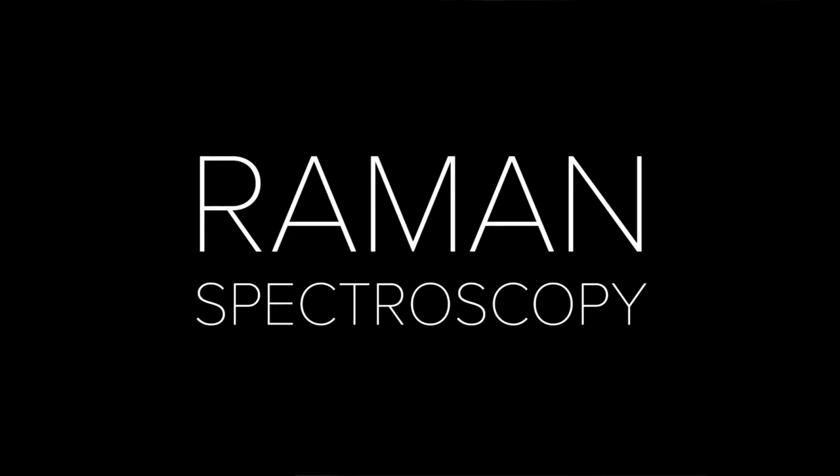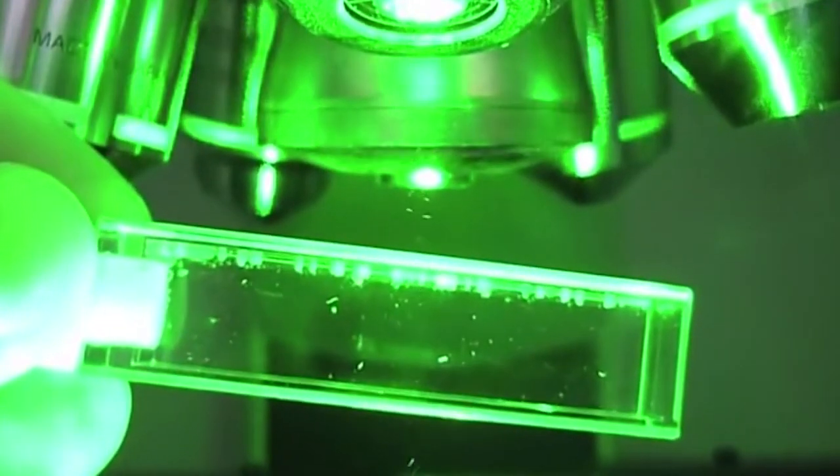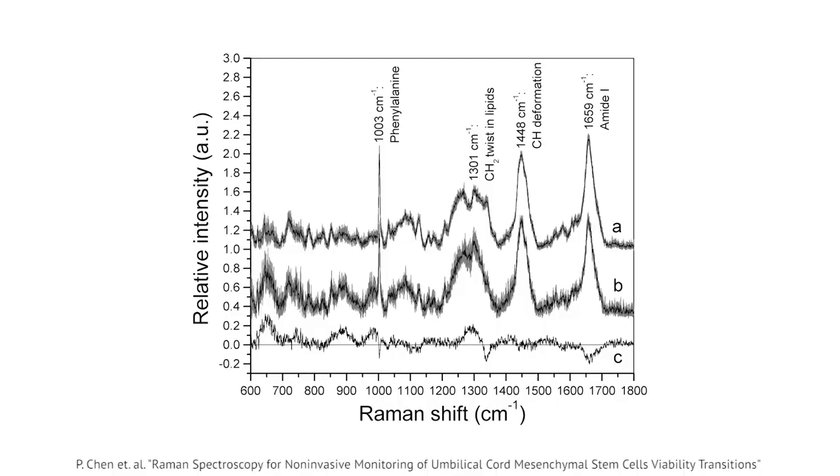In order to develop that level of control, researchers are turning to Raman spectroscopy. This technique involves bouncing a laser off of a material and examining the spectrum of the reflected light. This spectrum contains information about the structure of the material as well as how it's vibrating.